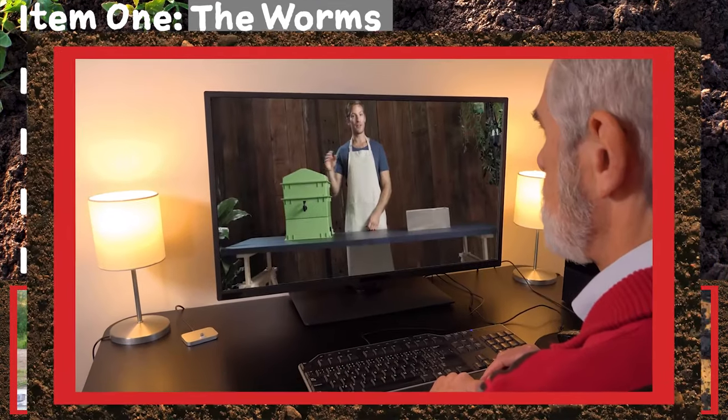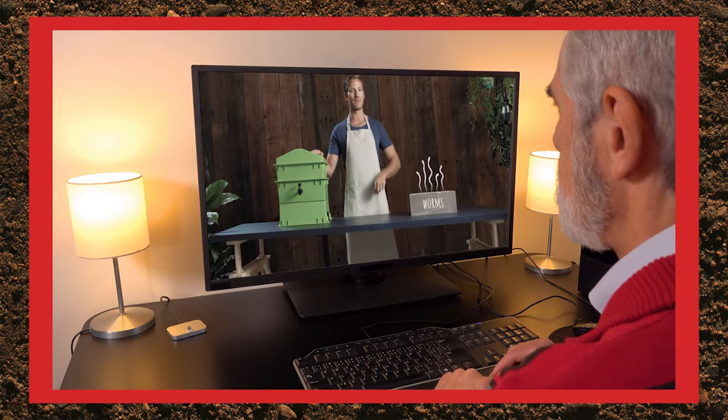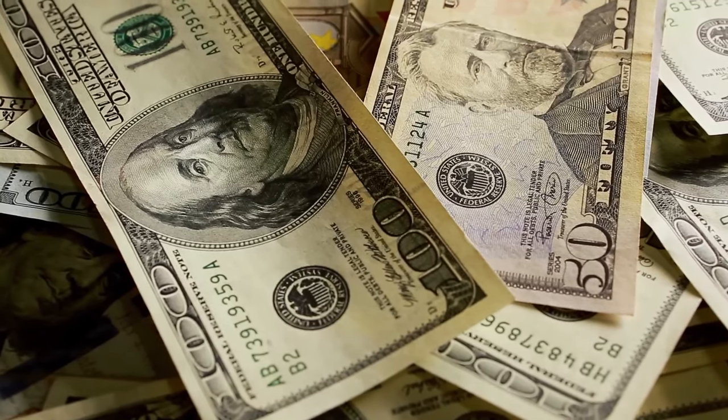We recommend that you do extra research to get the best results for your new worm farm. Now that you know how to create a worm farm, let's talk about making that cash money.